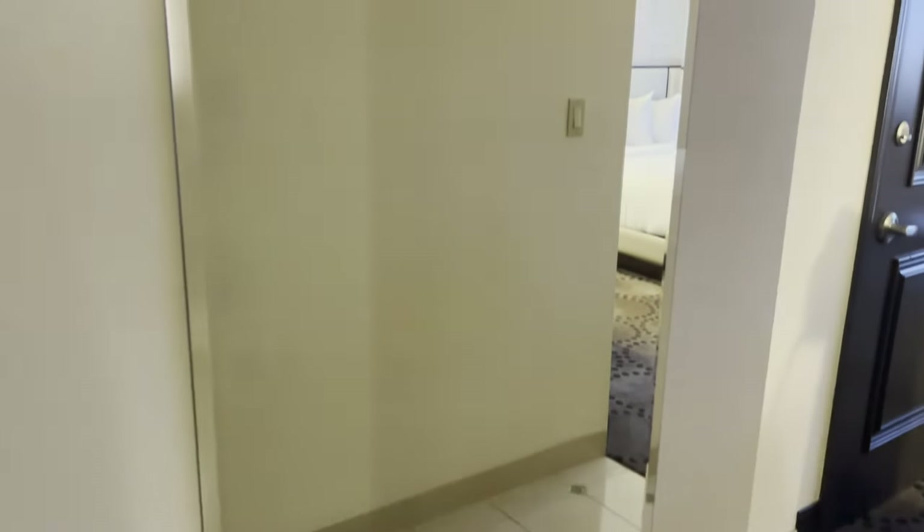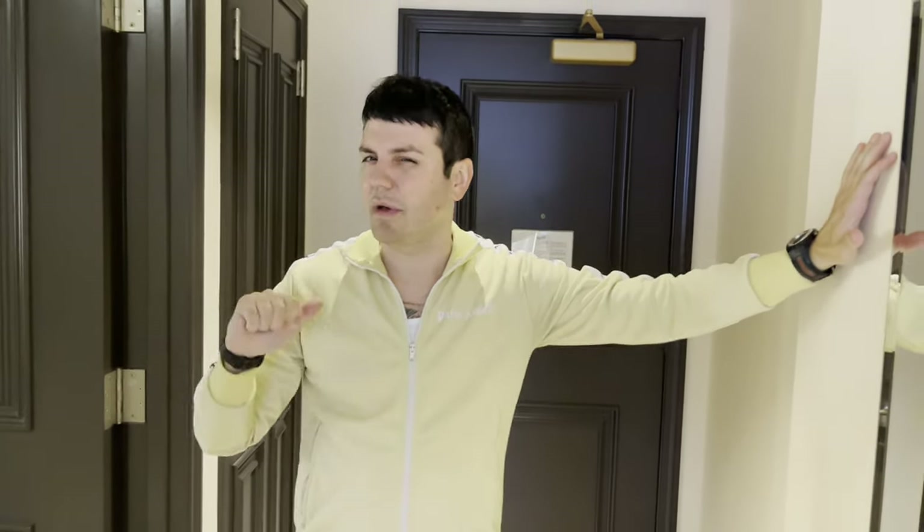As you first walk in you have your double door closet here. It's a decent amount of space, though it is a bit dark. There's a safe in here which is nice — you can keep all your stuff safe and secure. You also have a nice full-length mirror at the door, which I love. You gotta check yourself before heading to the casino. There are actually a lot of mirrors in here. Let's check out the bathroom.